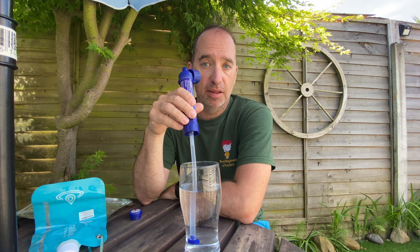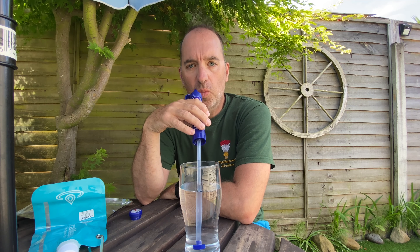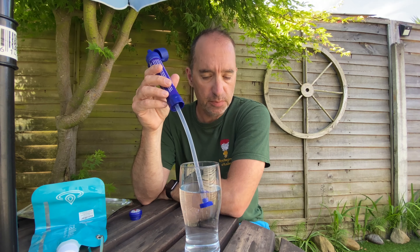Yeah, we can get a good drink out of that. It's a bit tough to draw water through, but once you get it going, it's alright.